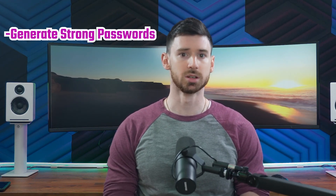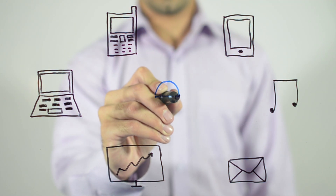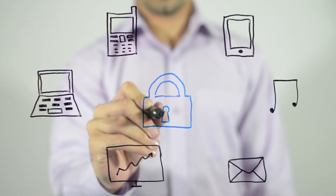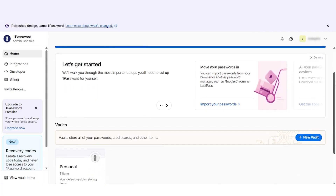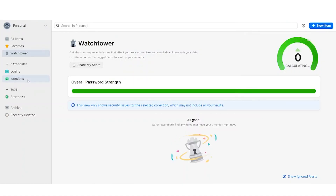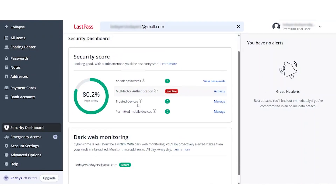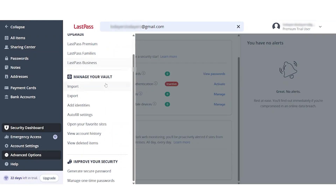Both these services get the basics right: they generate strong passwords, fill them in automatically, and sync across all your devices — that alone makes them valuable tools for improving your online security. 1Password just felt more polished overall. The interface is intuitive, and the organizational system with different vaults works really well. The Watchtower feature has been helpful on multiple occasions by alerting me to compromised logins or weak passwords. LastPass is still plenty capable — for basic password management, it absolutely gets the job done, and its interface is straightforward enough for most users to navigate easily.